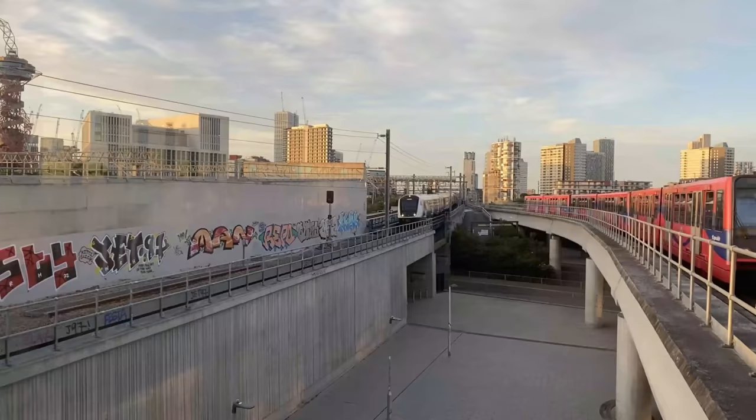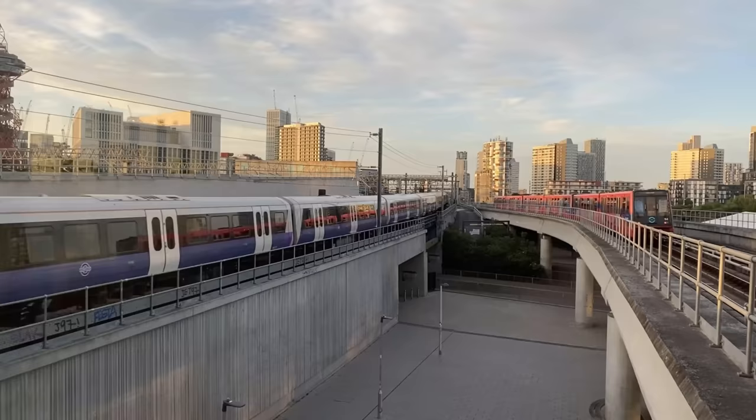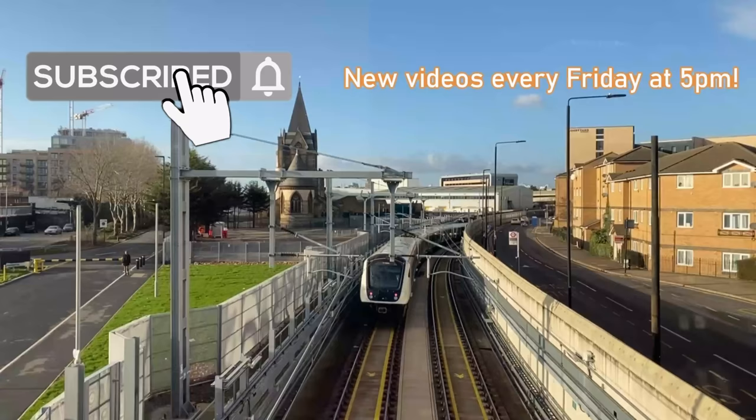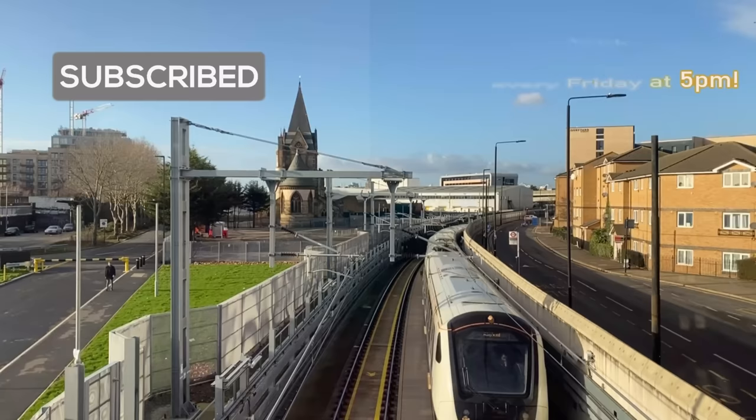I'm very pleased to be amongst one of the first people to ride the full route between Heathrow and the Crossrail core. Join me as we get this show on the rails, and see just how Crossrail will change the life of both Londoners and non-Londoners alike.